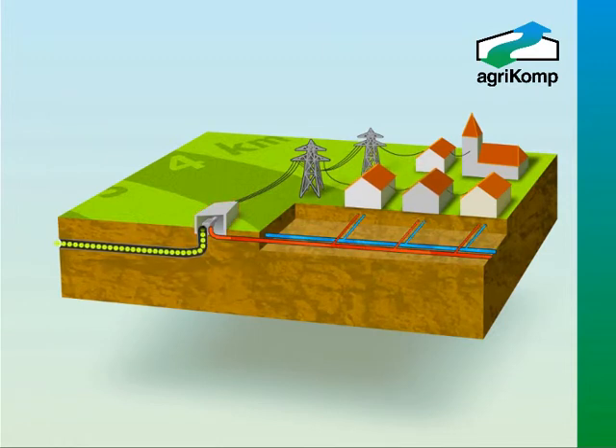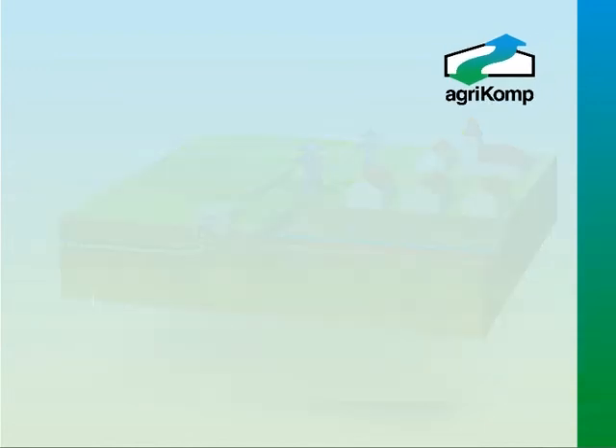Agri-Comp's experience in building over 600 biogas plants throughout Europe means that we're able to provide you with a reliable, highly efficient system that enables you to protect the environment and help support your local community, whilst ensuring a sound and sustainable future for your farm.